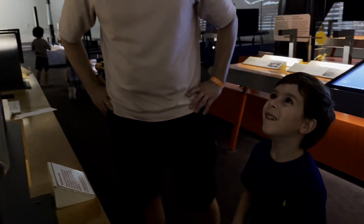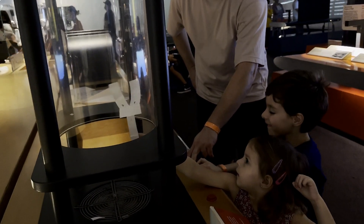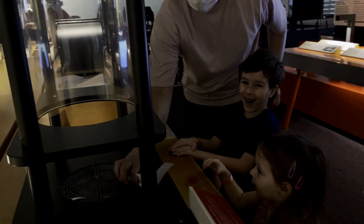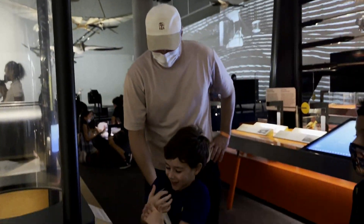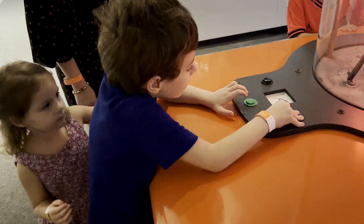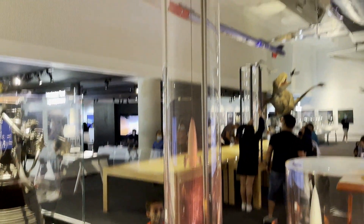You're all the way up there! You're jumping on! Wait, wait, wait! Okay, bye!